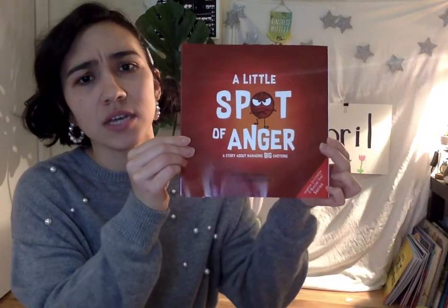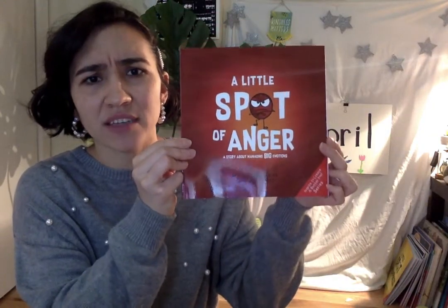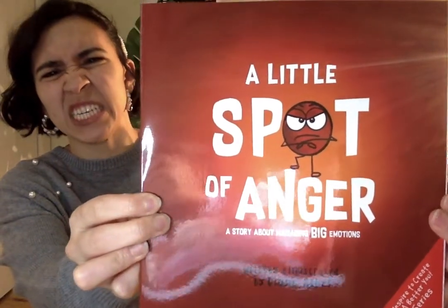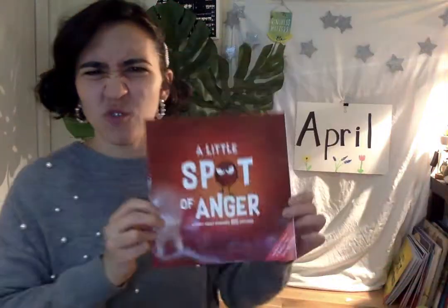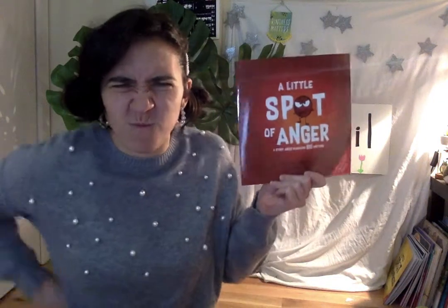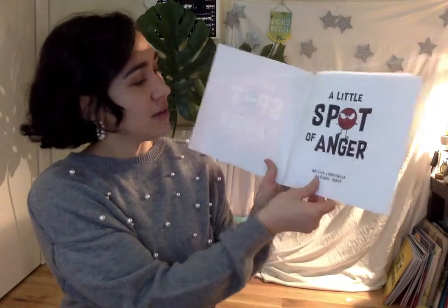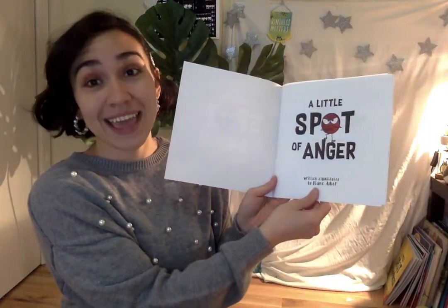Today we're going to read a book called A Little Spot of Anger. Can you show me an angry face? Maybe you can make a sound too. This story, A Little Spot of Anger, is written by Diane Albert.